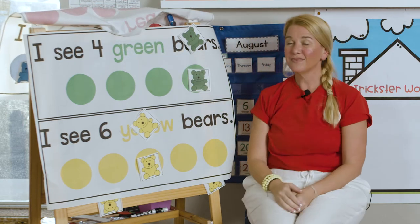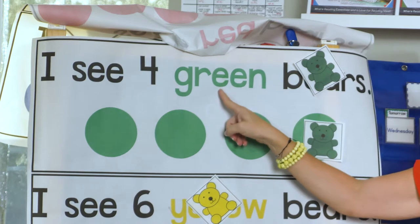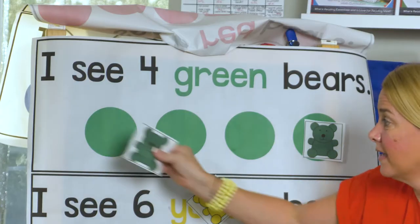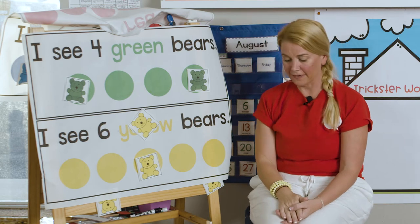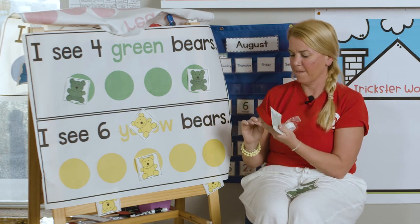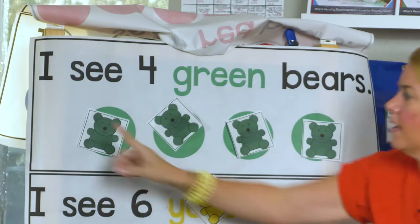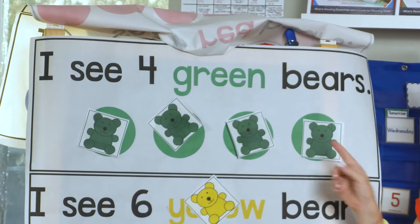Here we go. What color is next? Did you say green? You're right. It says I see four green bears. There's a bear right here. He was hiding on top of the word bears. All right, we already have one, so we have to put our first one here. So how many more green bears do we need? Three. All right, let's find our green bears. I got them right here. We got one here. We need one more. Let's go back real quick. I see four green bears. Do you see them? I do. They're right here. One, two, three, four. All right, one more sentence.